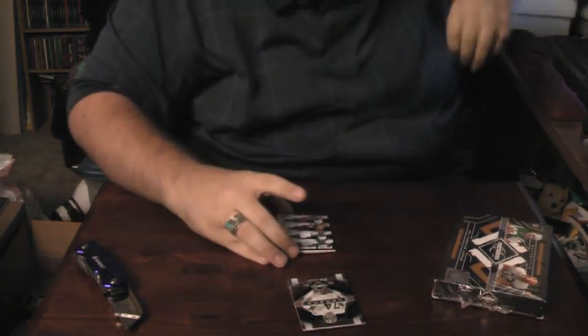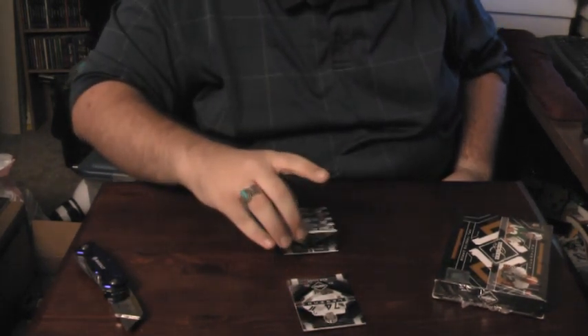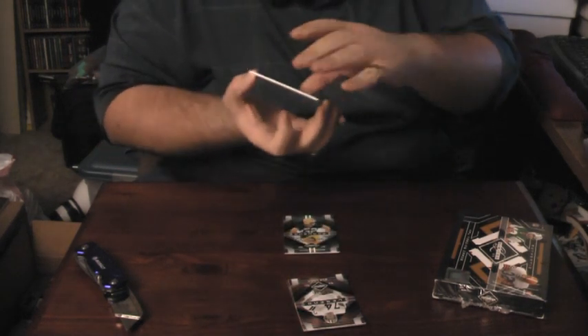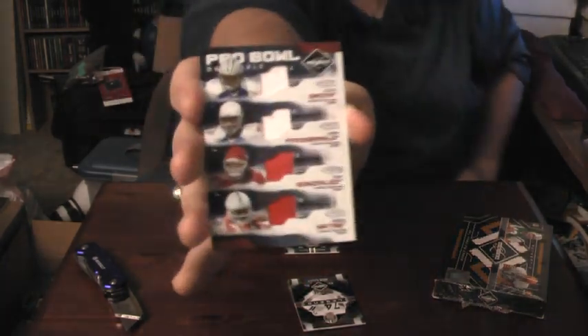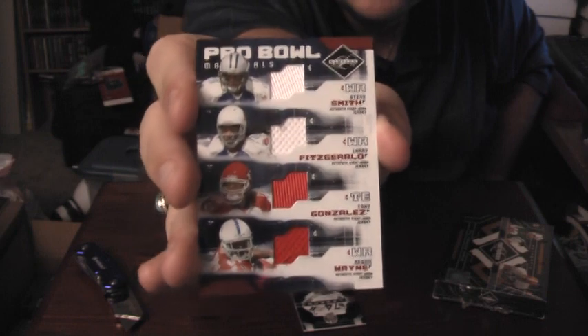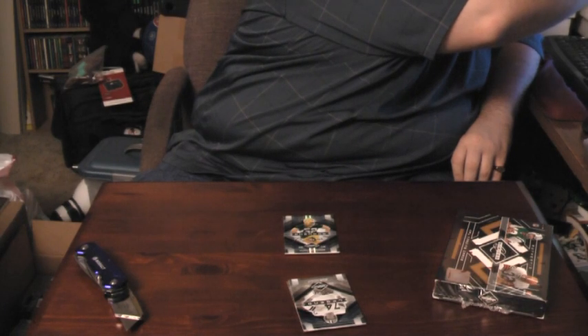Unfortunately we have a repeat here. Got another Pro Bowl quad materials card — Steve Smith, Larry Fitzgerald, Tony Gonzalez, and Reggie Wayne. This one's number 46 out of 100. If it had been 99 out of 100 I'd have been a little worried, but that's at least a decent hit to get a repeat of. Nice quad jersey, obviously all nice players.